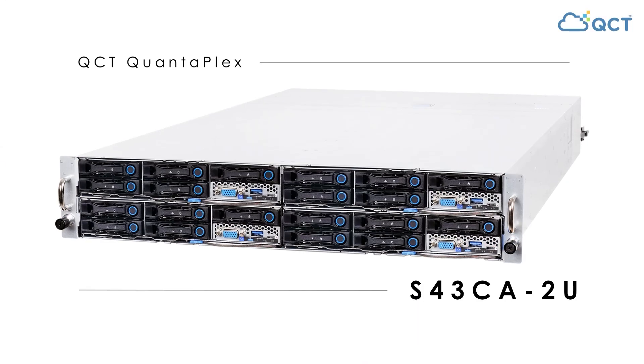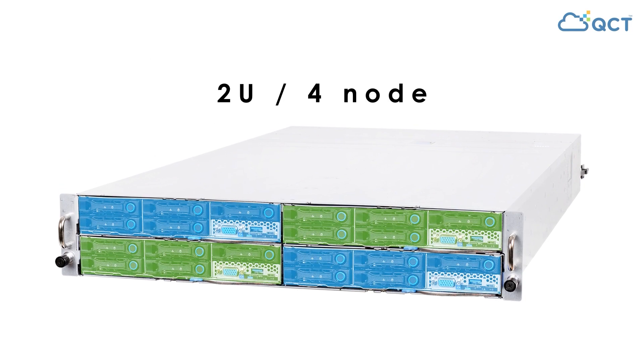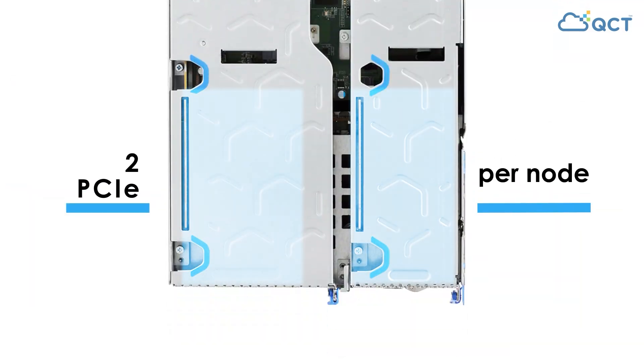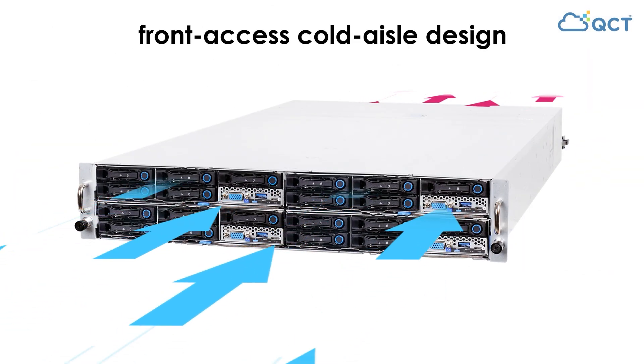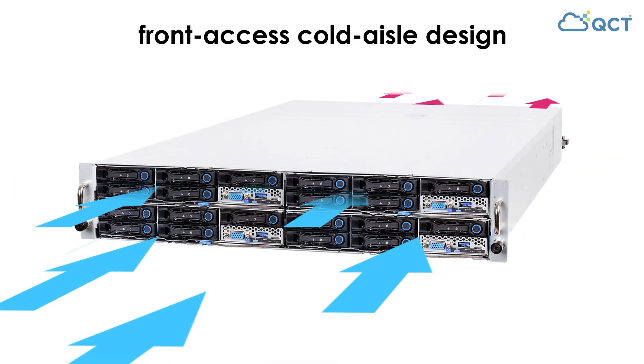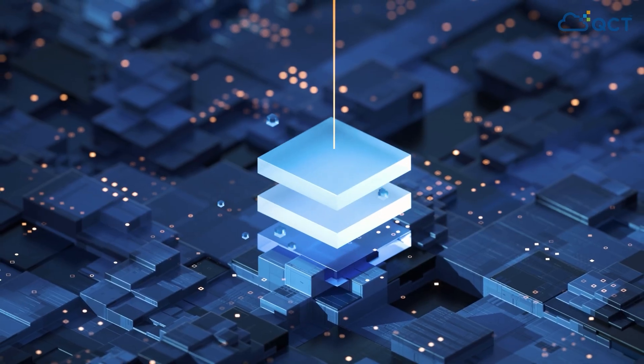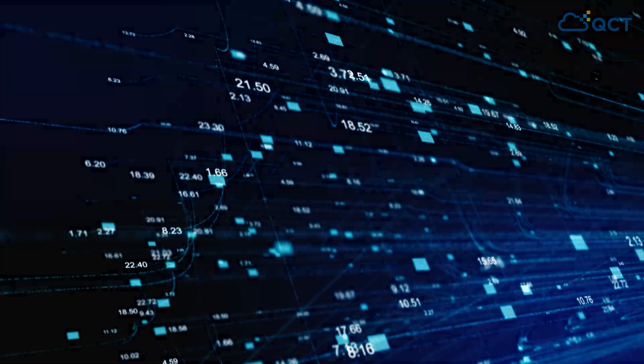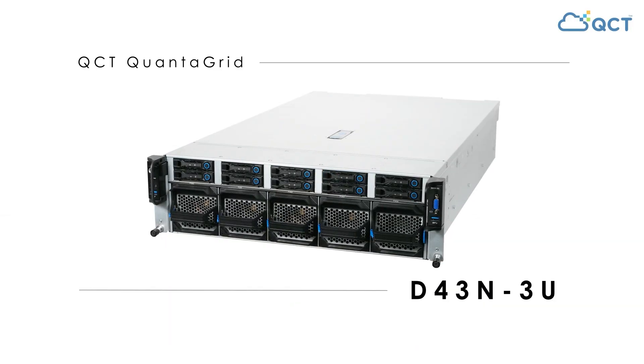For those that need more computing power, QCT's Quantiplex S43CA2U is a 2U 4-node server equipped with 16 DIMM slots and 2 PCIe expansions per node, and a front access cold aisle designed for easy hyperscale serviceability that can be applied to IC design, electronic design automation, and finite element analysis.